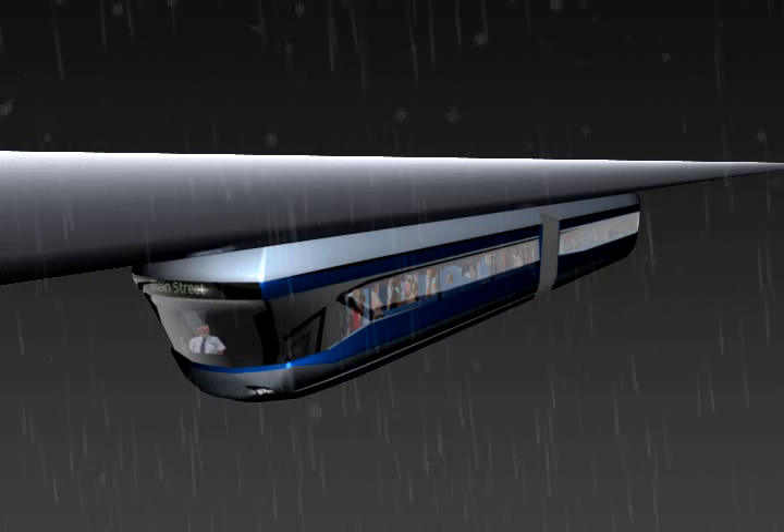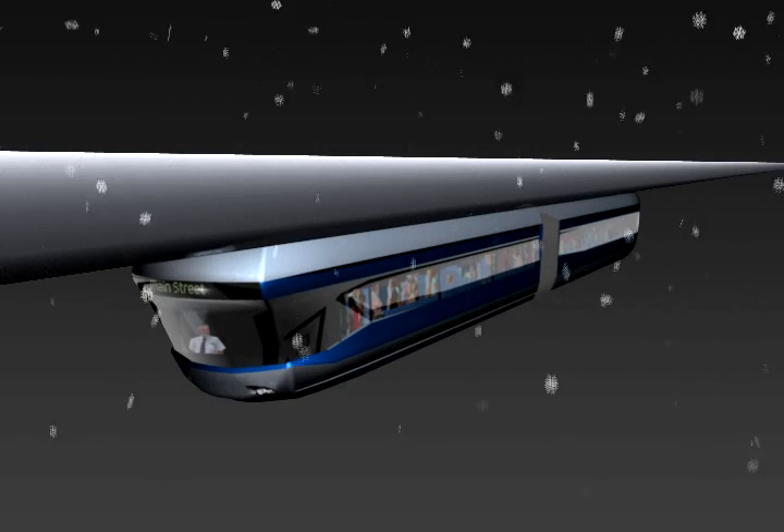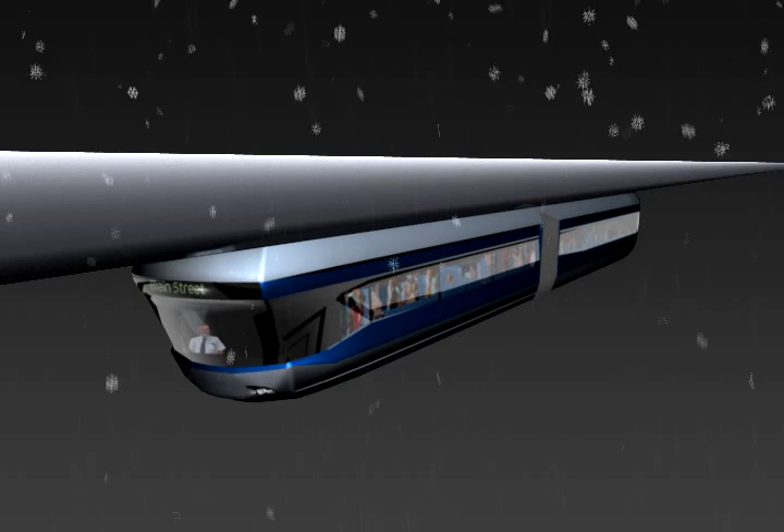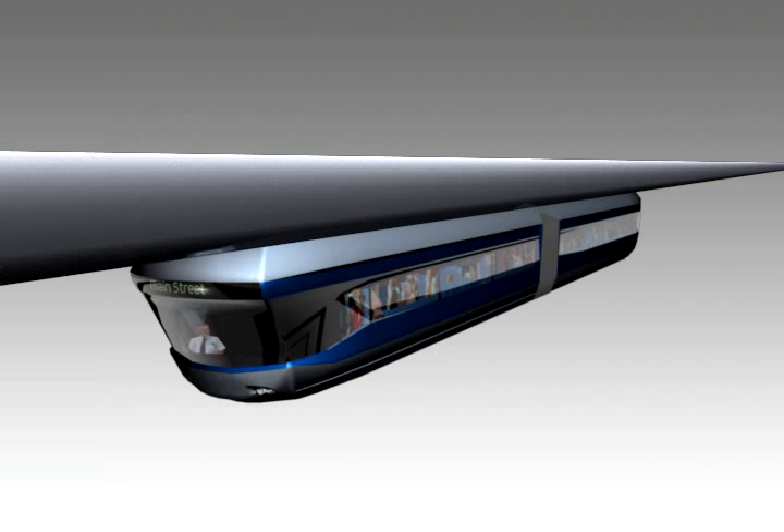When ice or snow stops road traffic and other rapid transit, the weatherproof box beams guide the Sky Trolley buses from the suburbs to the downtown and back, to get commuters to their destination in comfort and safety.